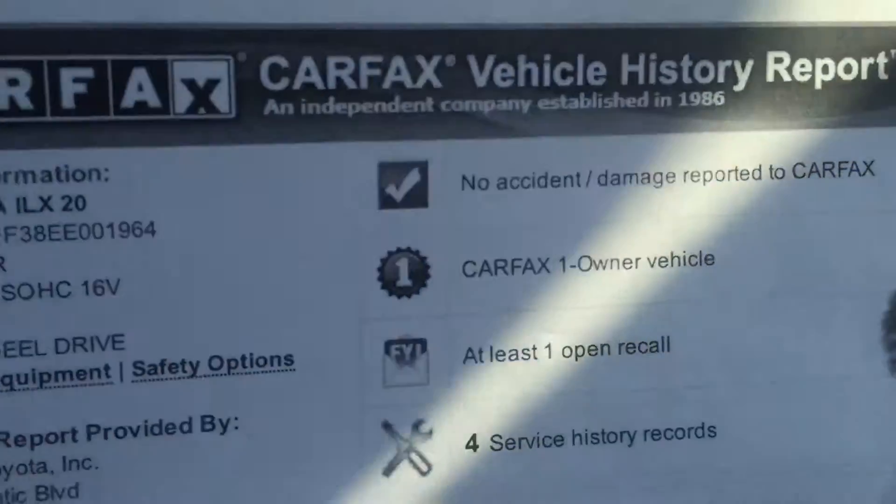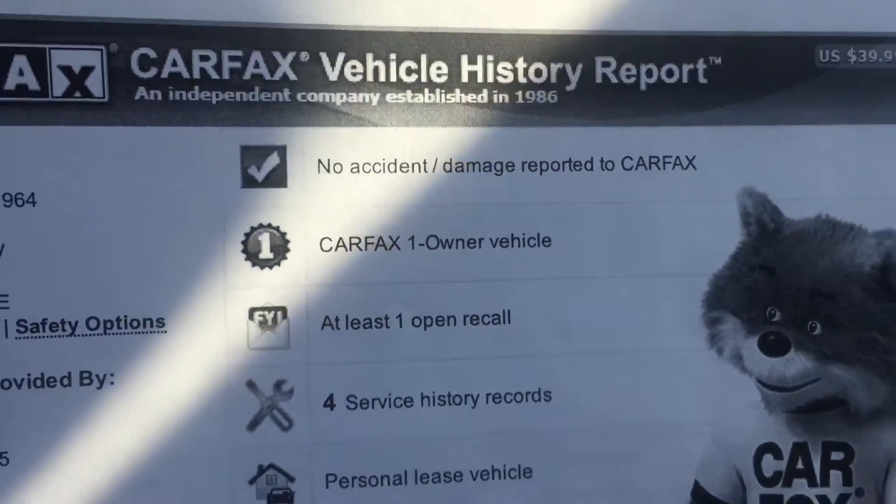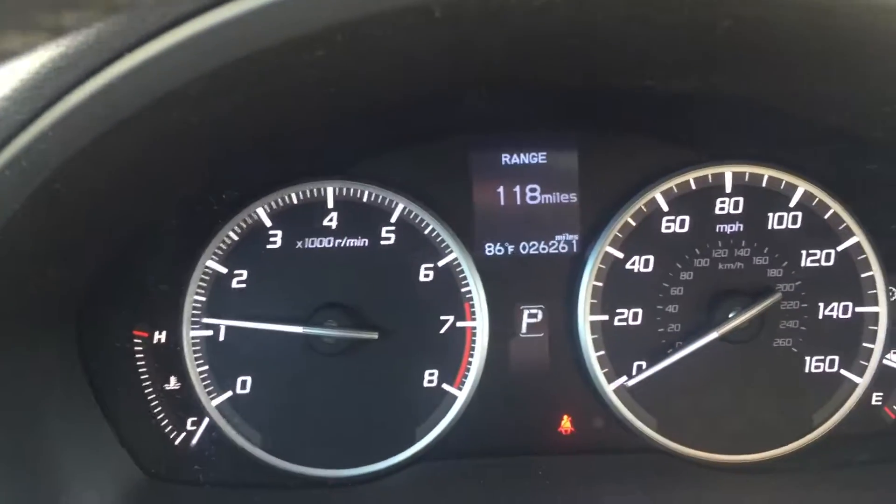Also, here's a copy of the Carfax — no accidents or damage reported, only one owner. Here's a look at the miles as well, just over 26,000 miles. Heated seats — a lot of options on this exact car.